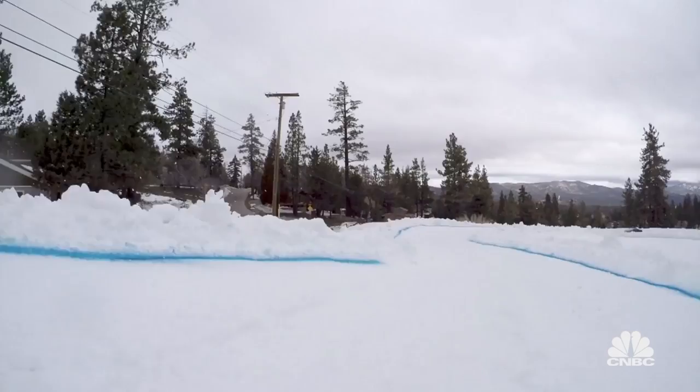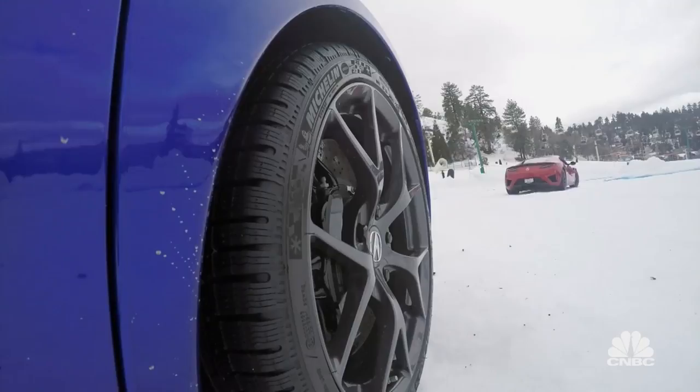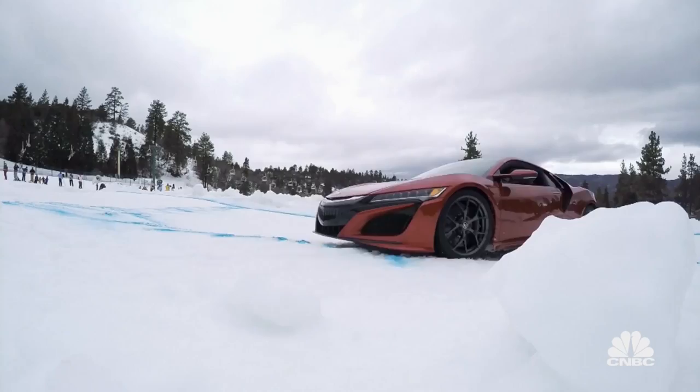The course: a circular snow track composed of tight curves and tricky snow banks. The race format: the first to complete three laps wins. But we're starting on opposite ends of the course, and if you get within two car lengths of your opponent, it's an automatic victory.